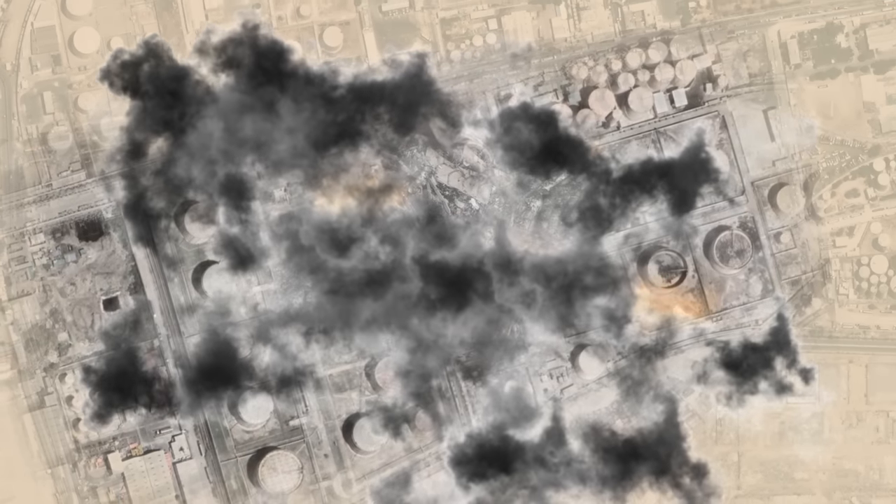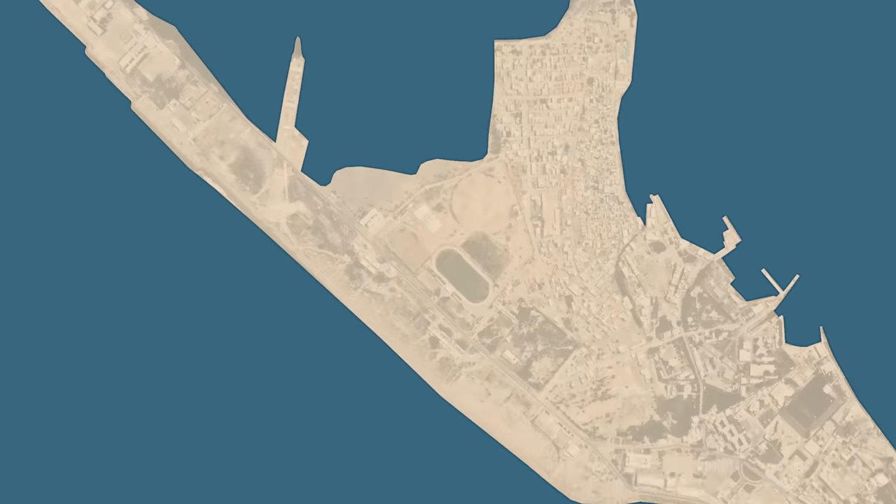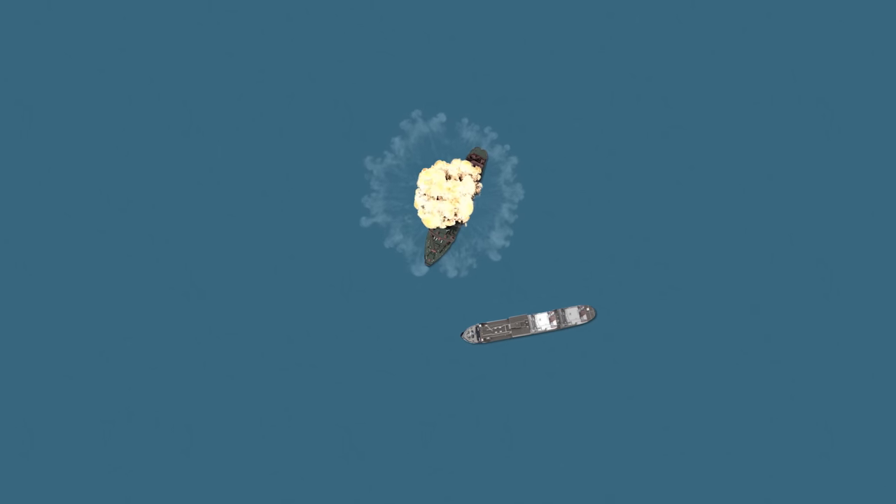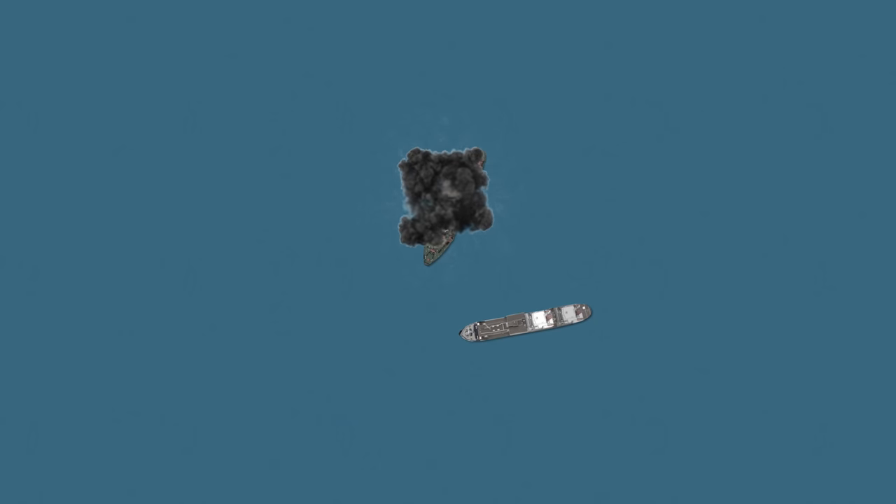The second and third missiles home in on the group of ships just outside the harbour, which had been detected on radar. Although the Pakistan navy has placed most of its remaining warships within the harbour for better protection, these are merchant ships with no means of defending themselves. The second Styx strikes the Panamanian vessel Gulf Star, which is carrying stores of fuel. Gulf Star explodes in a deafening roar and sinks within minutes. The third missile targets the British-flagged cargo vessel Harmattan. The Styx strikes Harmattan and sets the merchant ship on fire. She will later sink after burning for hours.